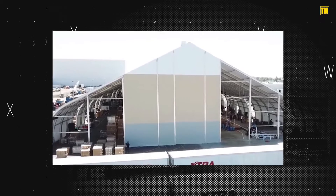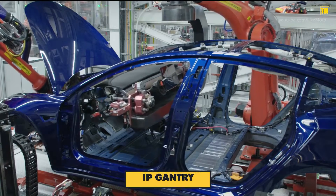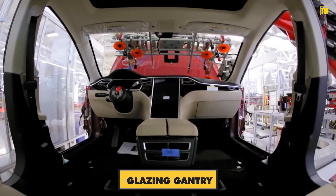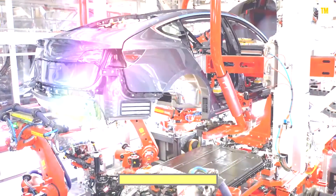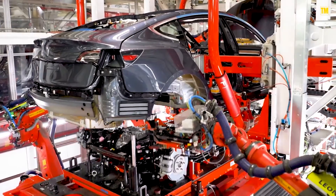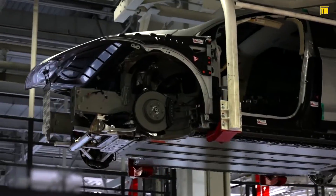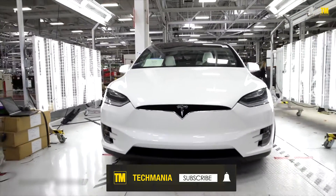The magic happens inside the tent. That series of gantries installs different components: the IP gantry puts in the instrument panels, the glazing gantry does the windshields and rear glass. The door-on gantry and seat gantry do exactly what their names suggest. Something called the marriage gantry joins the underbody of the car — where you'll find the battery, suspension, and motors — to the top half. The wheel jib crane presumably puts on the wheels. At the end of the line, the car rolls down a ramp back to ground level, and that's how the car is built.